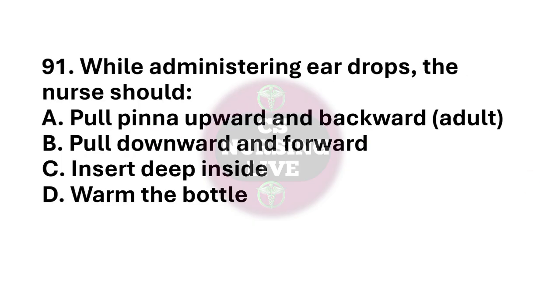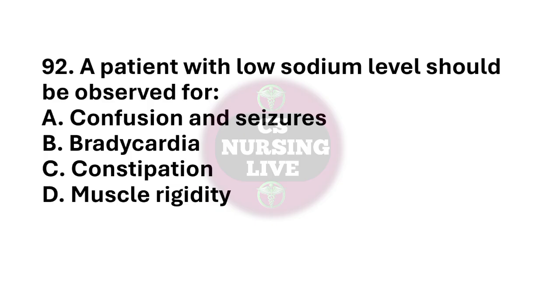Question number 91. While administering ear drops, the nurse should? The right answer is option A. Pull pinna upward and backward. Question number 92. A patient with low sodium levels should be observed for? The right answer is option A. Confusion and seizures.